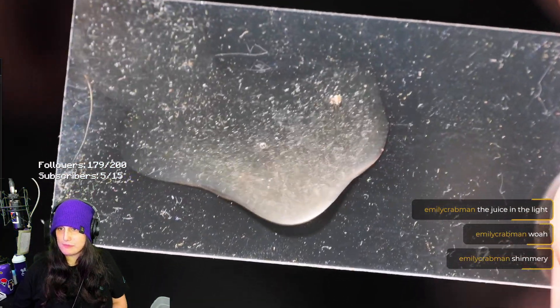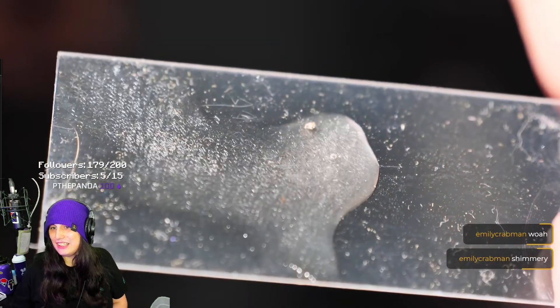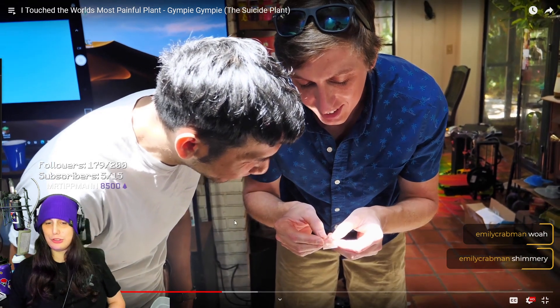I can already see the little needles with my bare eyes. These needles are known as raphides, and they're made from the same compound that kidney stones are made from. It looks almost like there's a liquid full of fiberglass insulation — it literally just looks like it's liquid.